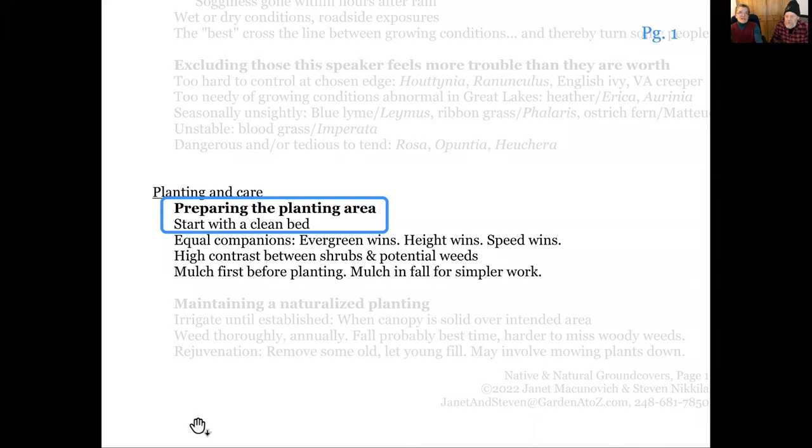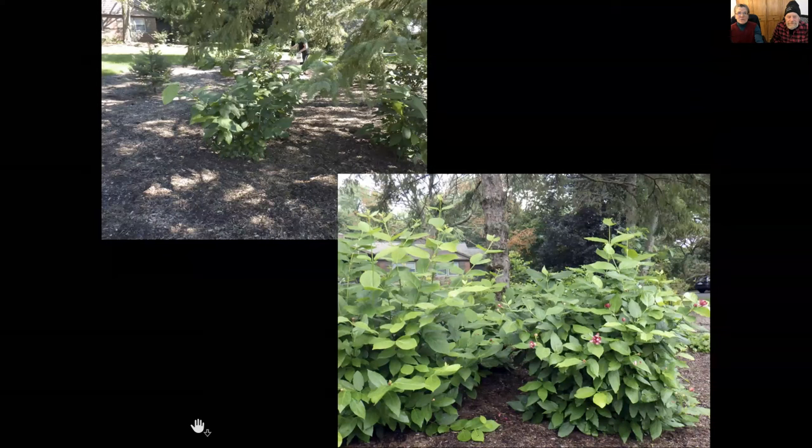How do we grow ground covers? Start with a clean bed. We smothered the lawn at Sue's and cut out just a circle to plant the shrubs, letting them get started. It was two to three years making sure we killed everything underneath before we started planting ground covers beneath those shrubs. Jack just kept going out and killing things with Roundup, but that can cause problems: Roundup has a residual that stays in the soil, so if your ground cover is going to spread by seed, that may not be the best approach.